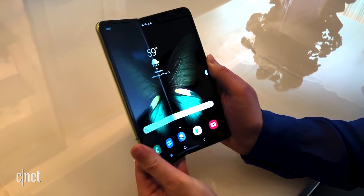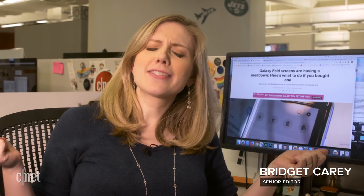Samsung's big launch for the Galaxy Fold is facing potential disaster because several technology reviewers saw their screens break and glitch out just a few days after getting the phone. So what exactly is going on here? It looks like there could be several different issues.